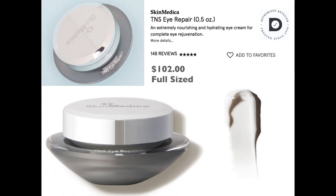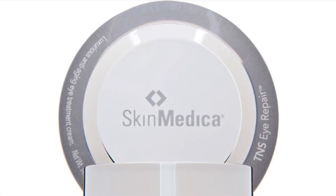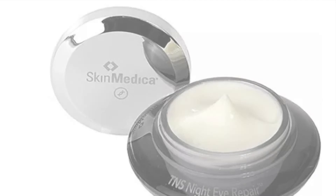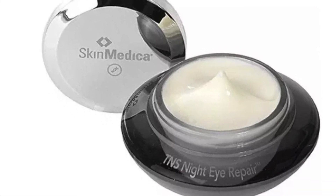Our next product is an eye cream from SkinMedica. It's very expensive at $102 for the full size, and we're getting 0.07 ounces to try. It's extremely nourishing and hydrating. I've actually tried this one — you're going to see real results from it.